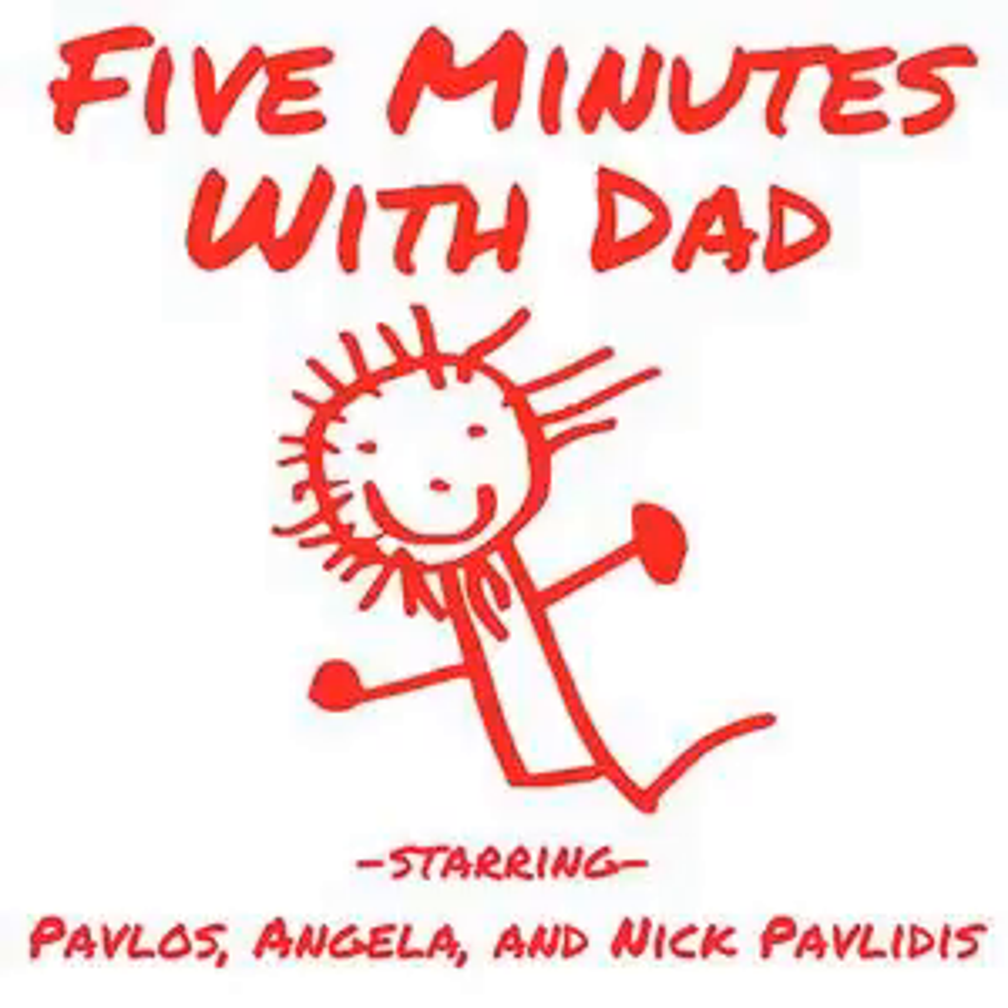Who's ready for an awesome episode of 5 Minutes with Dad? Me! I'm here with Angela Pavlidis. We have a very important topic to talk about today.